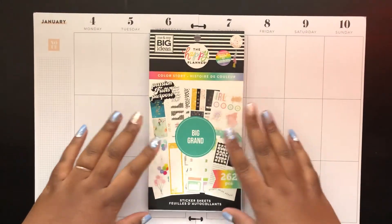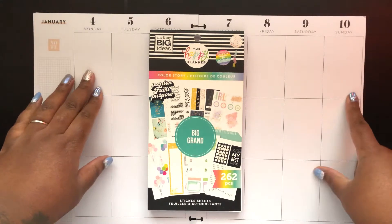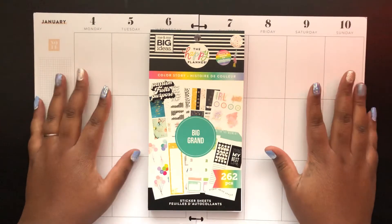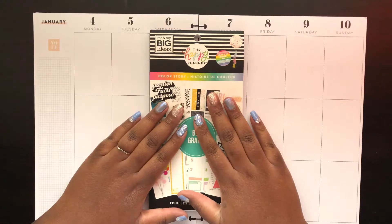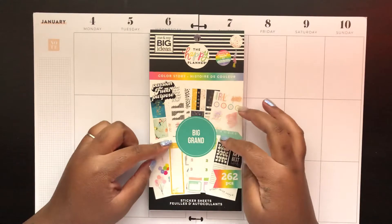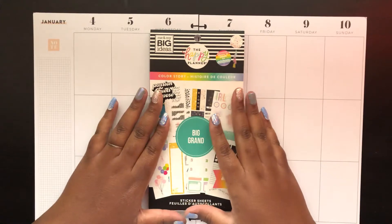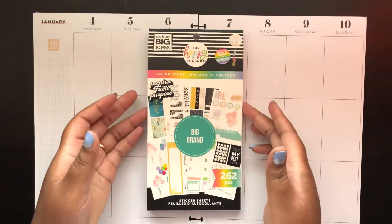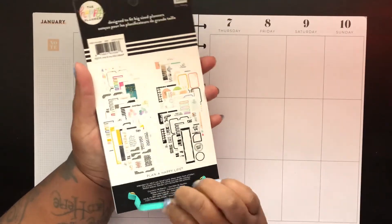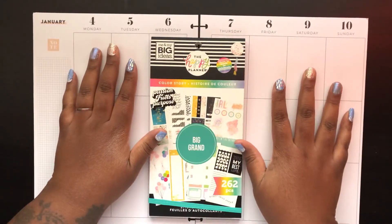Hello everyone, Kesa here back with another video. I'm a Big Happy Planner fan — today we are doing the week of January 4th through the 10th. I'm doing something a little crazy today, crazy for me. I'm trying to not use as many kits and use more of my sticker books because I have way too many of them. Today I wanted to mainly focus on the Color Story Big Book, which came out around 2019.